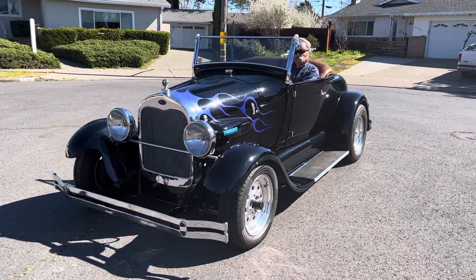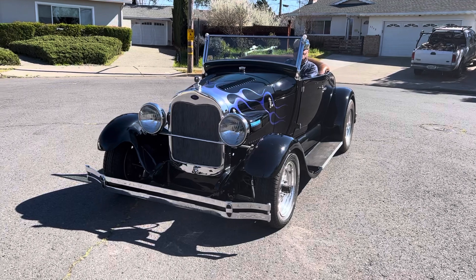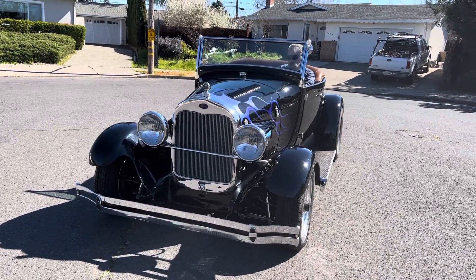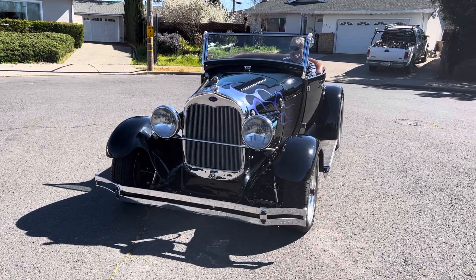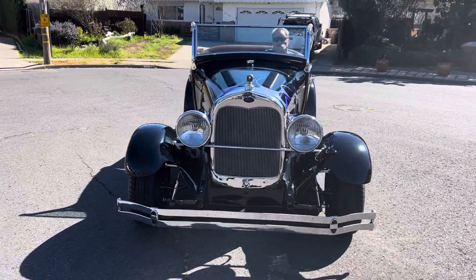It has a real Culver City Hallibrand rear end. It's got the modern A-frame type suspension, big brakes, disc in the front of course. And this is what it is.